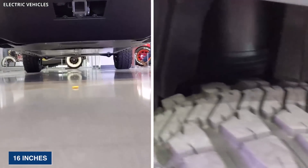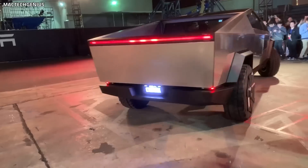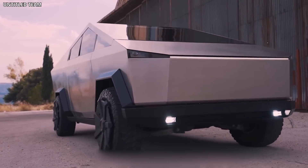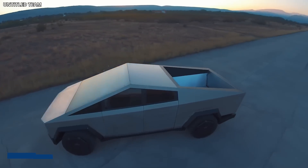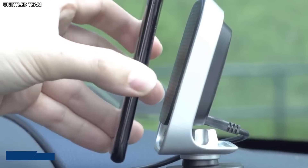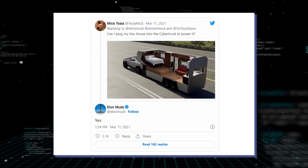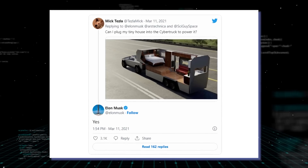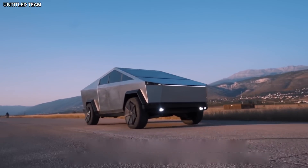With up to 16 inches of ground clearance, adjustable air suspension, a 35-degree approach angle, and a 28-degree departure angle, Tesla is positioning the Cybertruck as a serious off-roading machine as well. It has power outlets for both 110 and 240 volts so you can plug in all your gadgets. In a tweet from March 2021, Elon Musk stated that owners would be able to plug in a tiny house or a towable camper to power the vehicle, made possible by the truck's two-way charging capability.